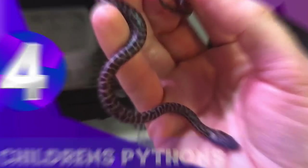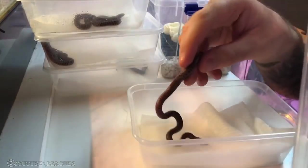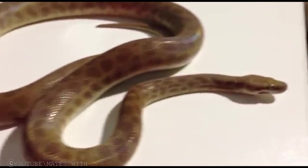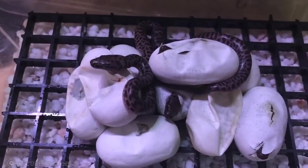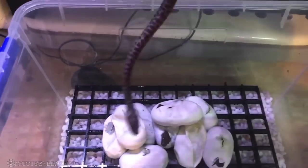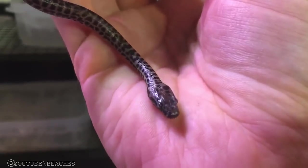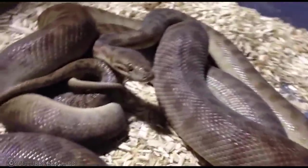Children's Pythons. The children's python is a small Australian species that is sometimes kept as a pet. Children's pythons are normally rather tame, although young individuals may be nippy. Young children's pythons can be difficult to feed, so beginners should try to acquire a juvenile or adult specimen to avoid these problems. They might look scary, but are not harmful at all.